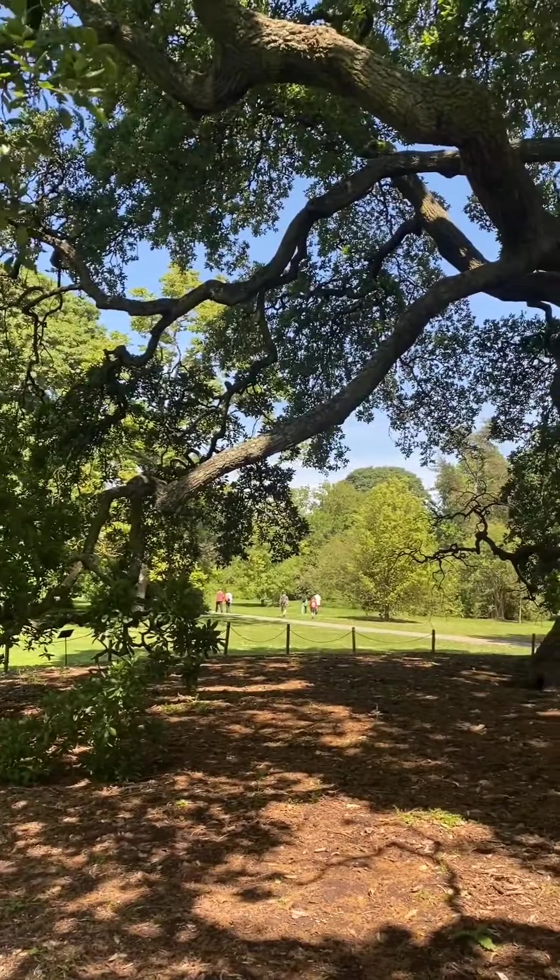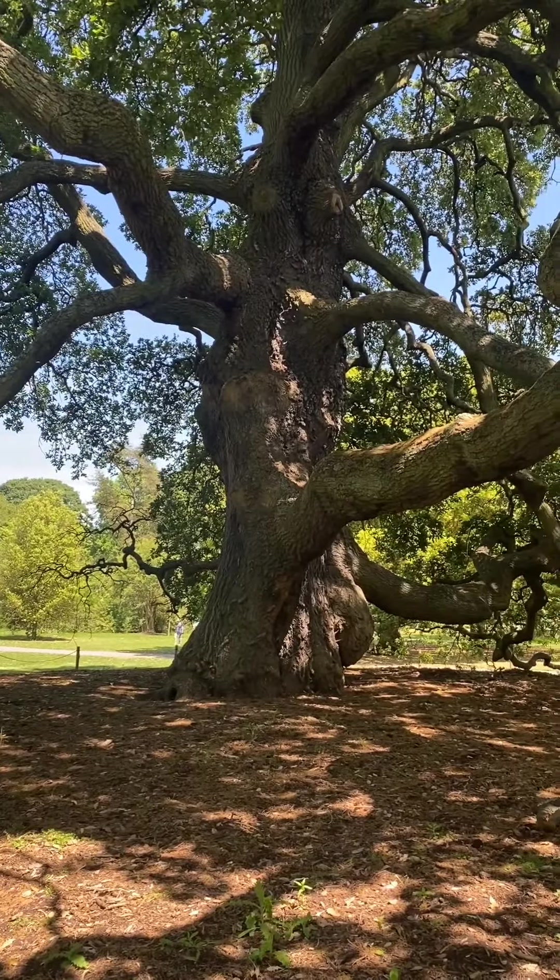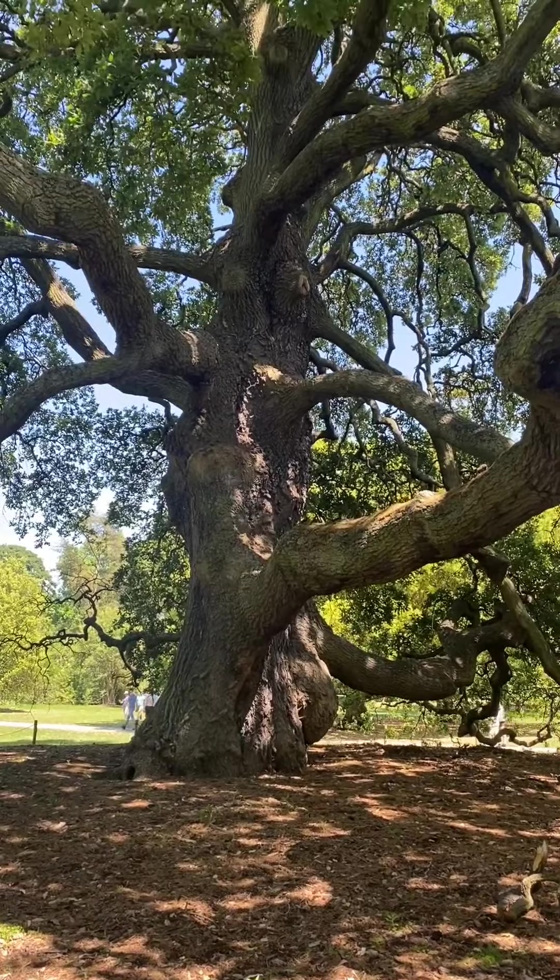This is another one of the old trees planted in the 1700s, maybe even the 1600s, at Kew Gardens.